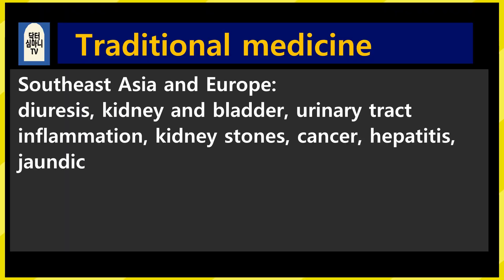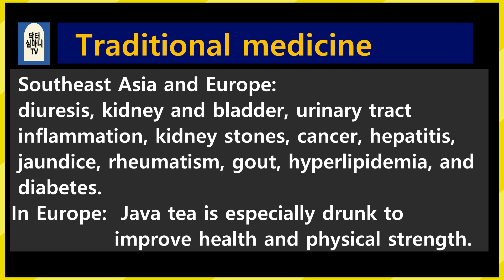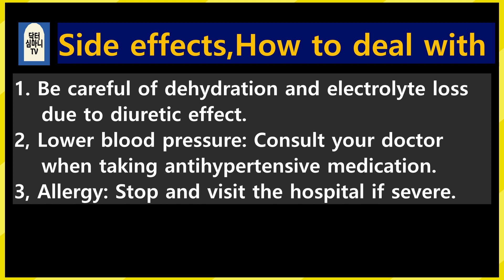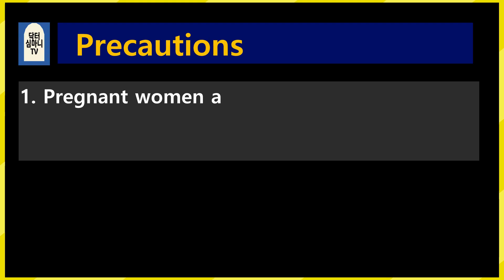In traditional medicine in Southeast Asia and Europe, it's used for diuresis, kidney and bladder issues, urinary tract inflammation, kidney stones, cancer, hepatitis, jaundice, rheumatism, gout, hyperlipidemia, and diabetes. In Europe, it is especially drunk to improve health and physical strength. Side effects and how to deal with them: 1. Be careful of dehydration and electrolyte loss due to diuretic effect. 2. It lowers blood pressure — consult your doctor when taking antihypertensive drugs. 3. For allergies, stop first and visit the hospital if severe.